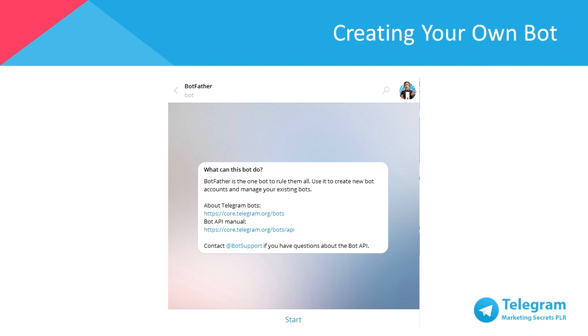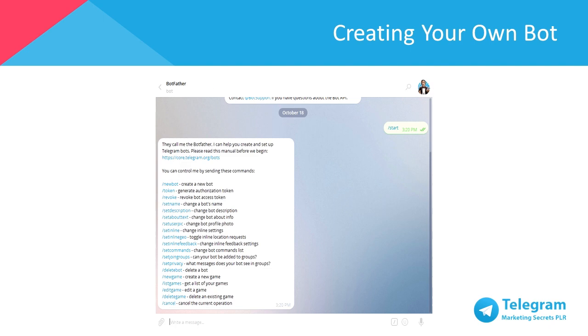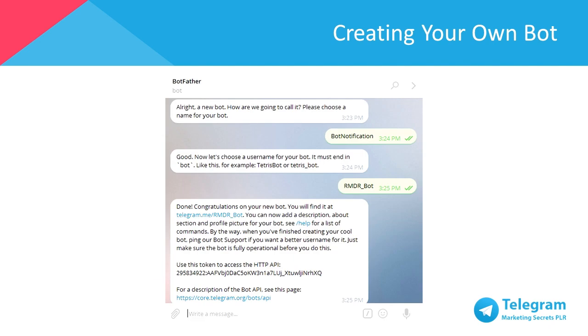First step, press start at the bottom of the chat page to start your bot creation. The Botfather will proceed to provide you with a list of commands. Type /newbot to create a new bot, or click on the blue highlighted words. Next, give your bot a name followed by a username for your bot. Note that the username can't be the same as existing bots, so pick your usernames carefully. Once you've named your bot, you'll receive an HTTP API token from the Botfather. This token is highly important for the next step, which requires support from another bot called ChatFuel.